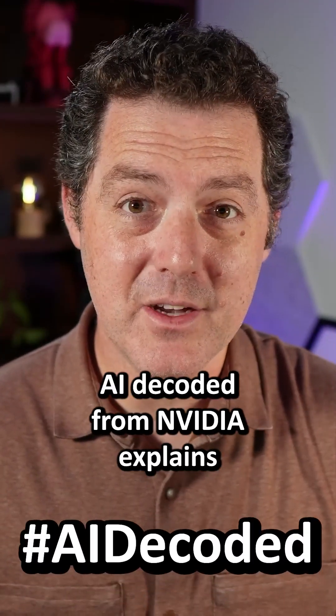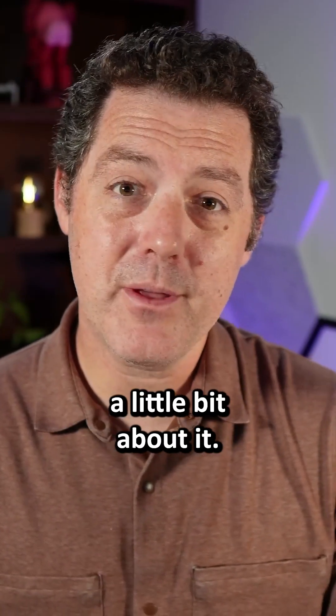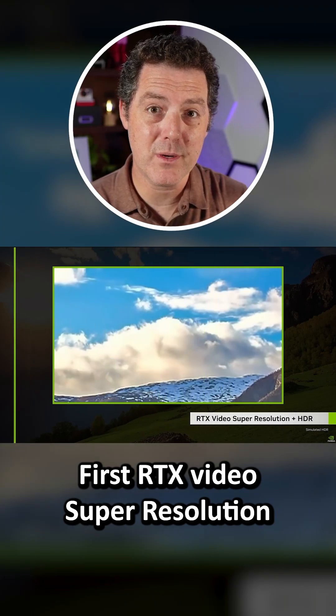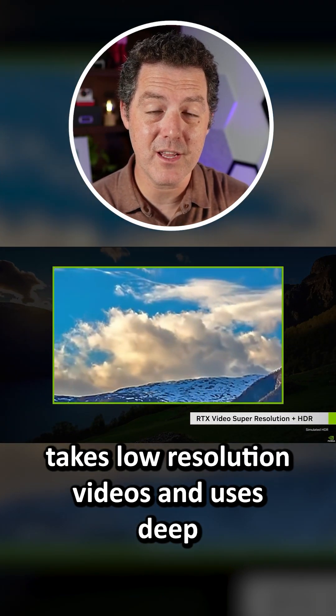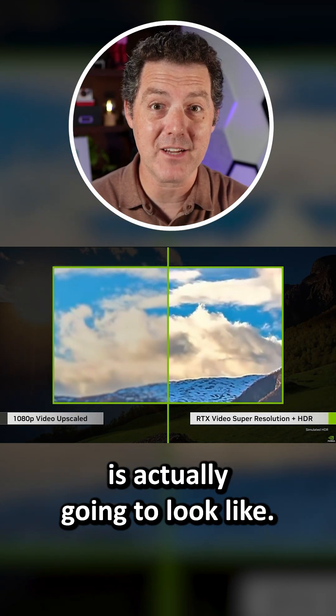This week's AI Decoded from NVIDIA explains exactly how it works in detail, so check that out. But let me tell you a little bit about it. First, RTX Video Super Resolution takes low-resolution videos and uses deep learning to predict what the higher-resolution video is actually going to look like.